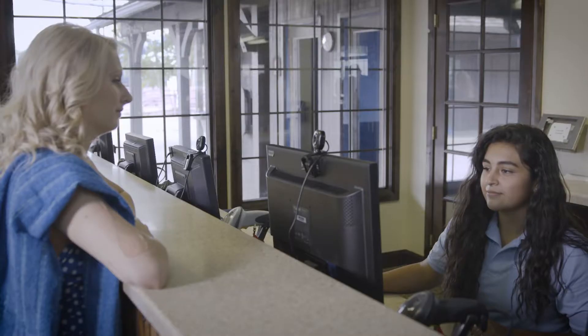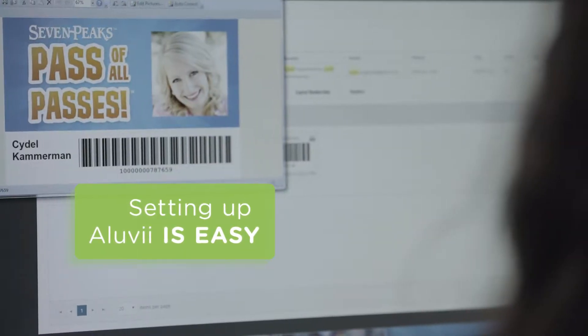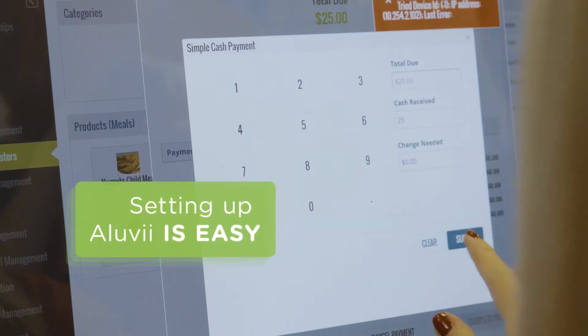And did we mention Aluvi works with your existing hardware? That's right — or it can be packaged with new hardware for easy setup.